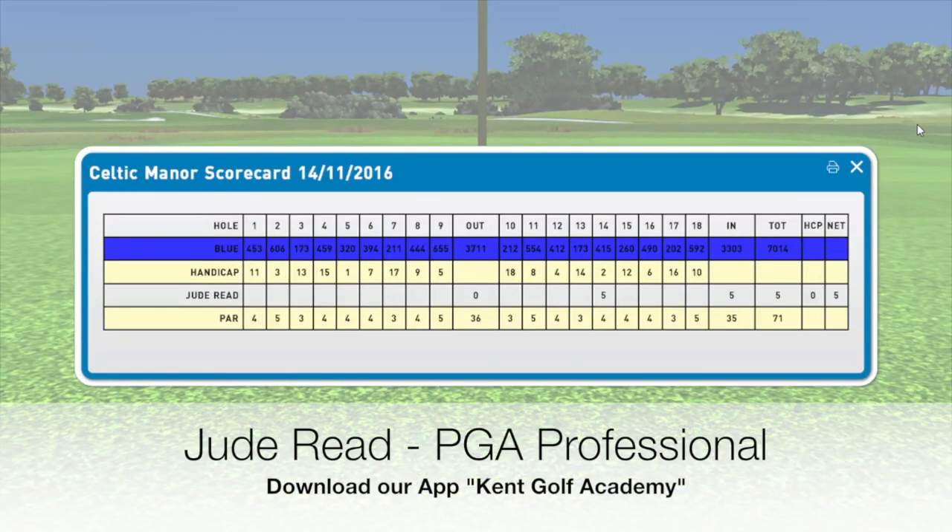I thought I was going to get it on that one, but there we have it. I've only done one hole, so as you can see it says the 14th hole and I made a five. If you start from the first, all your scores come in and it gives you a scorecard which you can print out. If you're logged in, it goes straight to the cloud as well.